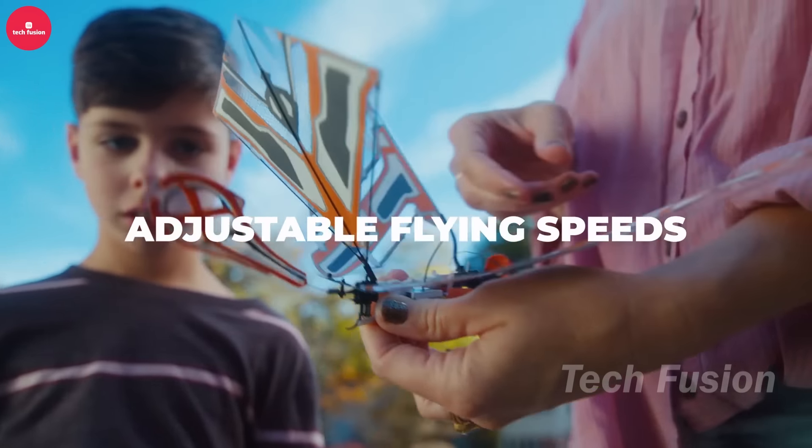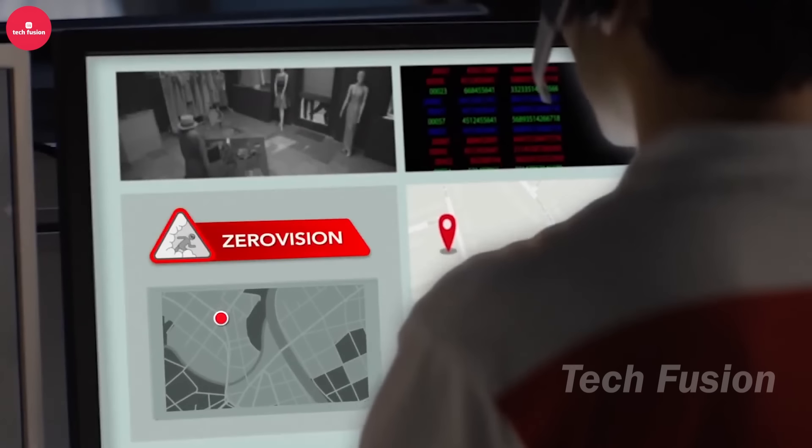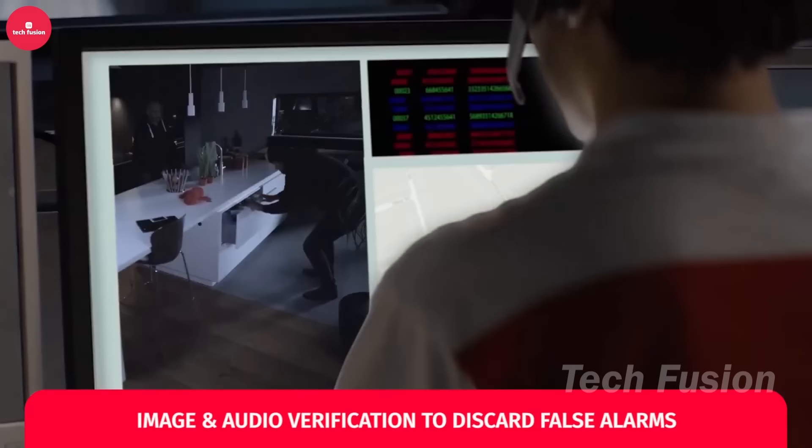Verisure Alarm has established itself as a leader in the security systems industry, boasting its own dedicated alarm monitoring center. In emergencies, operators can respond within a remarkable 45 seconds. Their range of solutions includes sirens, shock sensors, panic buttons, and cameras, ensuring comprehensive protection. A standout feature is the Zero Vision system, capable of rapidly filling a room with smoke to reduce visibility to zero, impairing potential intruders' ability to navigate or carry out a robbery. The smoke produced is safe for both humans and pets. Weighing just 830 grams and operating wirelessly, Zero Vision is a compact yet highly effective addition to any security setup.